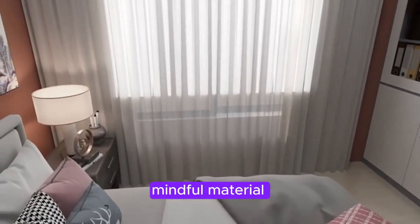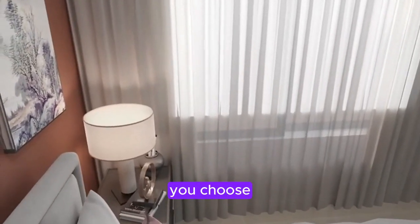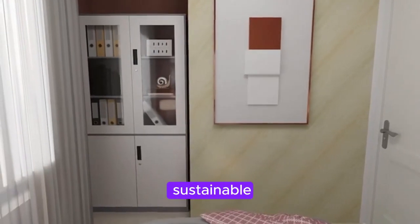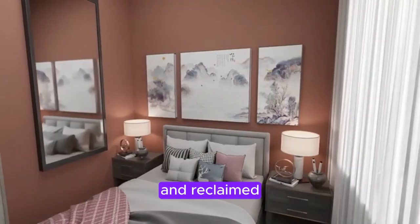Section 1: Mindful Material Selection. When it comes to eco-friendly home decor, the materials you choose are key. Opt for sustainable materials like organic cotton, bamboo, jute, and reclaimed wood.